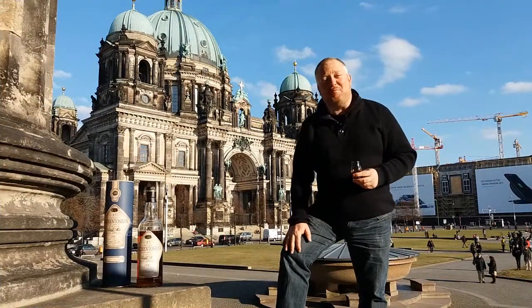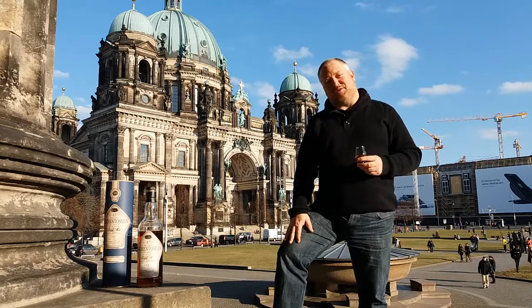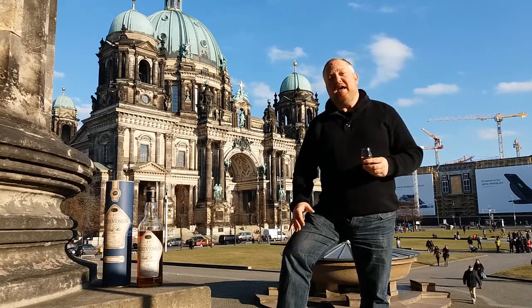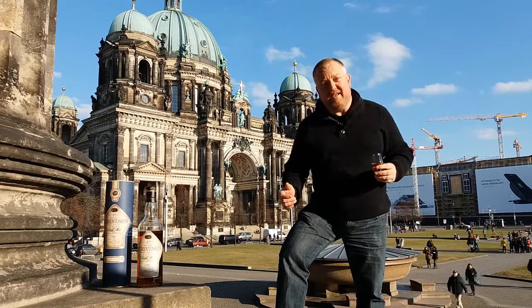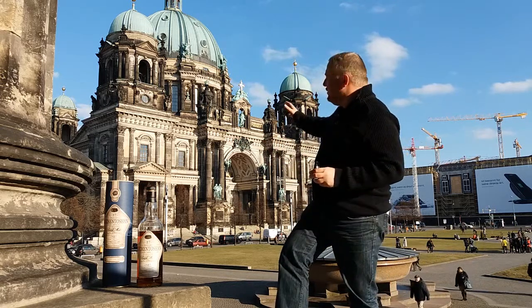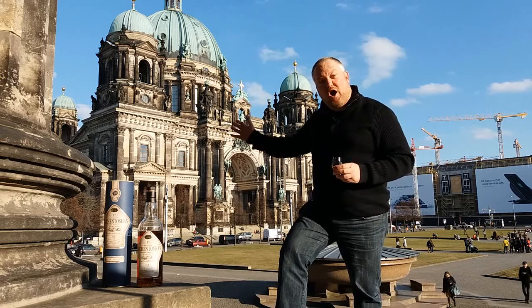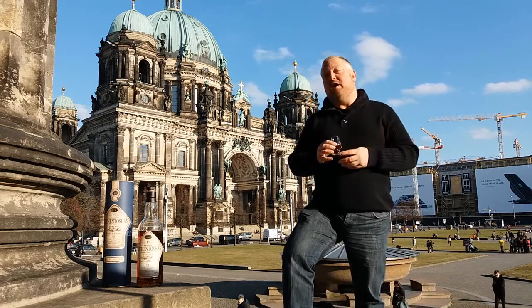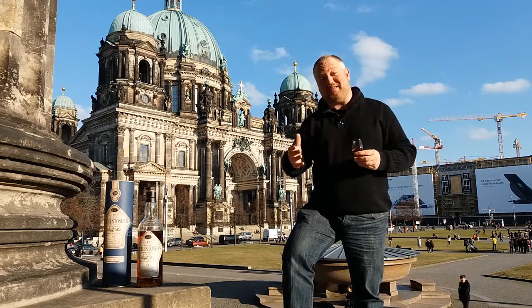Hello whisky lovers and welcome to a new episode of Mark's Whisky Ramblings. Now why am I welcoming you in German? It's because we are in Berlin. Yes, we are in Germany, and behind me you can see the beautiful Berlin Dom, one of the largest cathedral churches of Europe. But of course I am not your Berlin tour guide — I am your whisky guide.